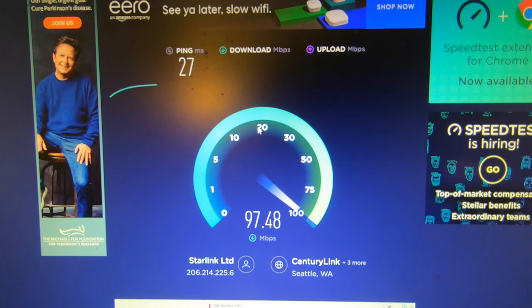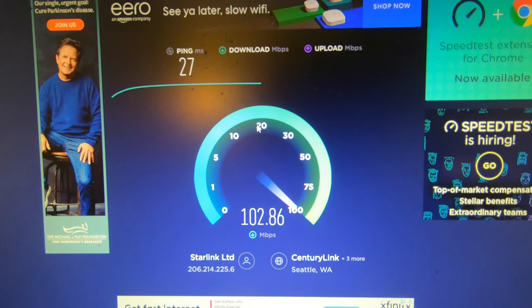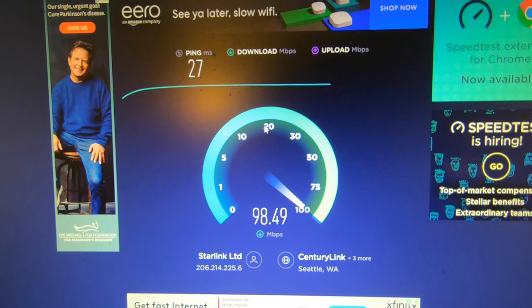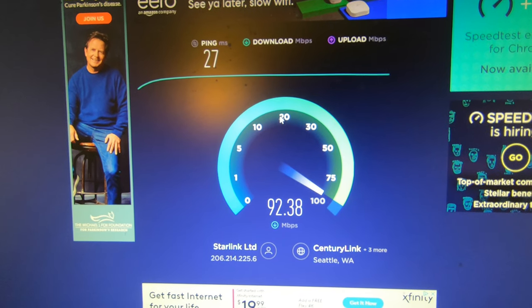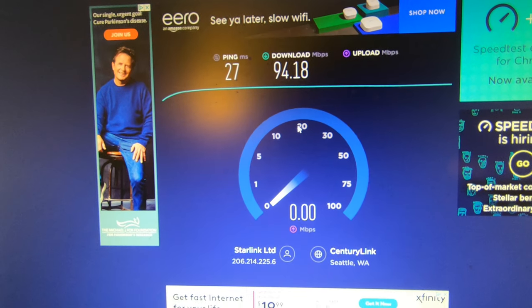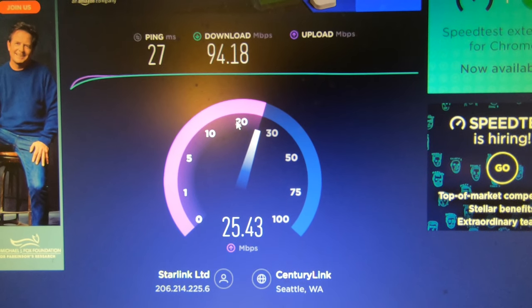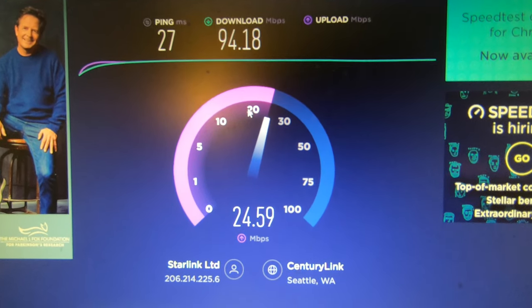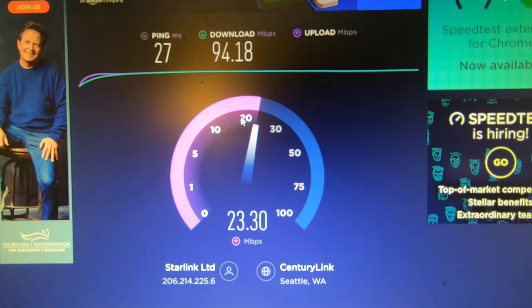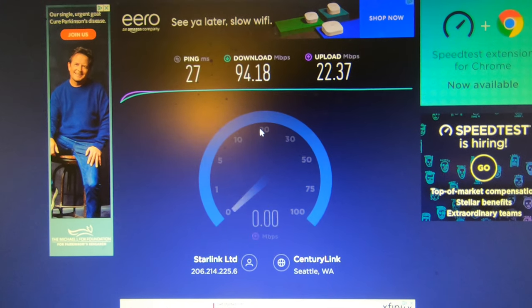Running speedtest.net now — ping of 27ms. I always find that Speedtest shows completely wrong results; I don't think they do their test correctly because they always show way better speeds than normal. Anyway, that's what's going on with Starlink.